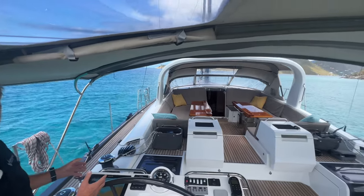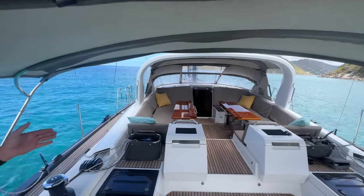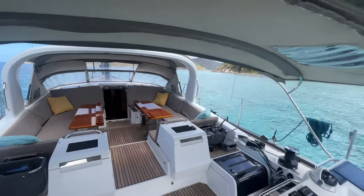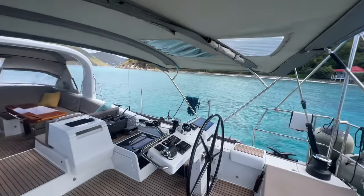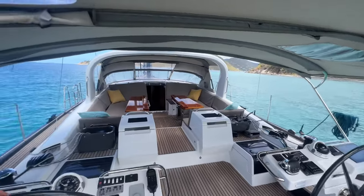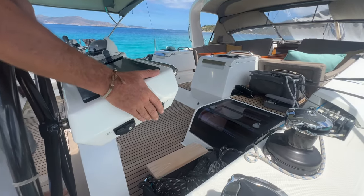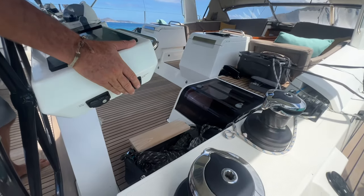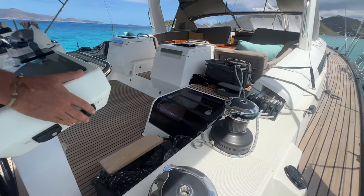Everything's easy to control from the cockpit. And if you've got a skipper on board, you can enjoy this beautiful saloon area while the captain sails the boat, or you can get involved as much as you like. The thing I really like about this helm position is these extra controls for the winches — you can trim while sailing with just a touch of a button, which is very nice.